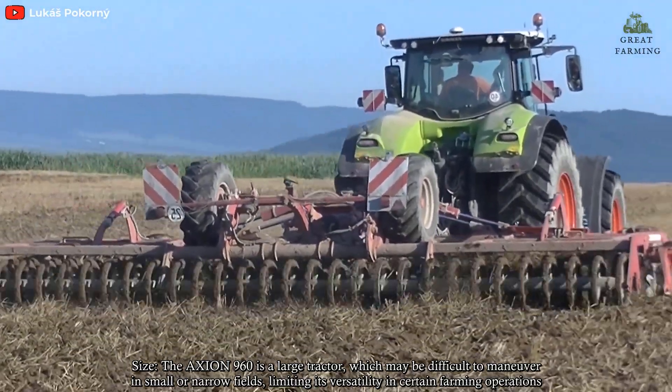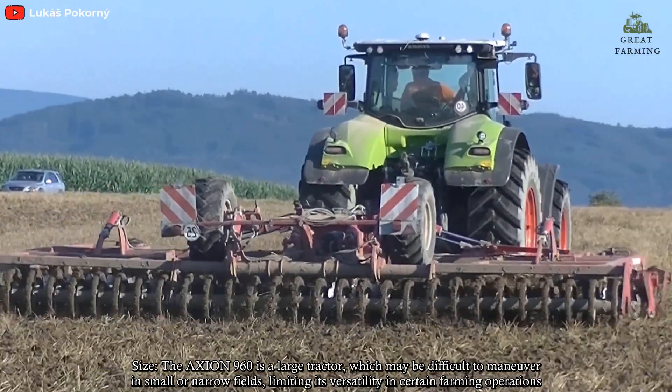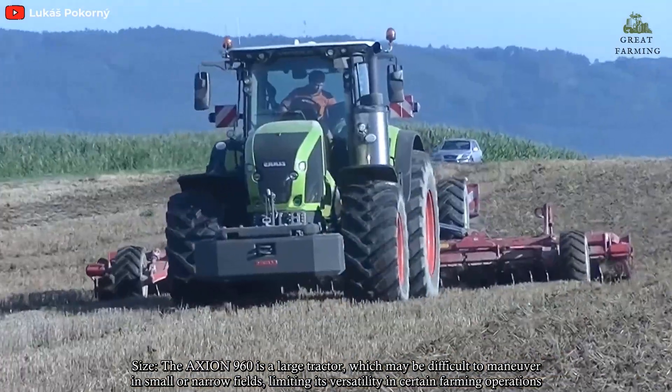The Axion 960 is a large tractor which may be difficult to maneuver in small or narrow fields, limiting its versatility in certain farming operations.